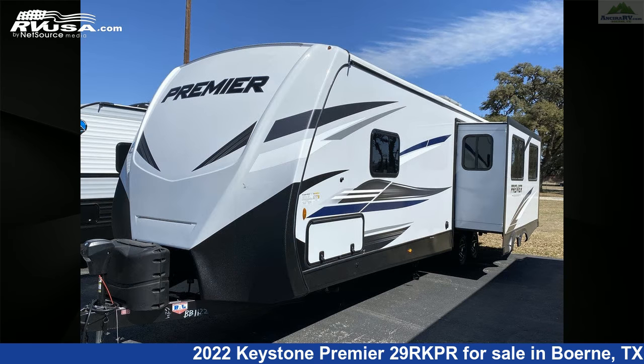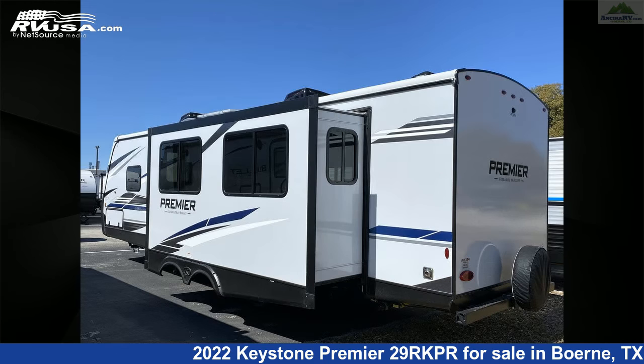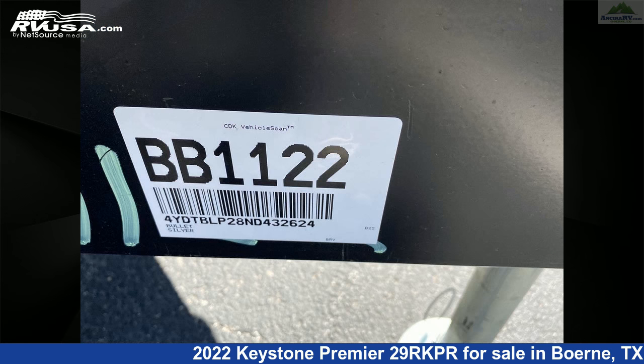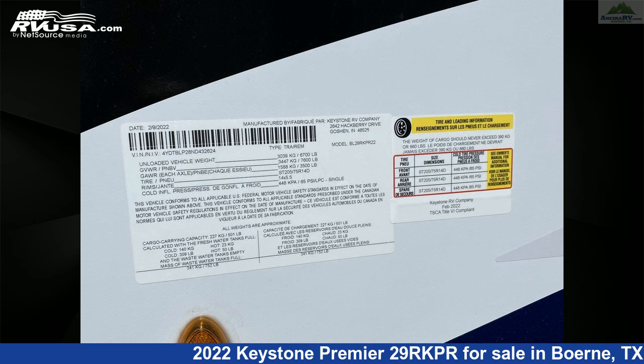This new Keystone is 34 feet 5 inches in length and features one slide-out, Ashland interior, sleeps 6, TV, stove top burner, LP detector, external shower, CO detector, leveling jacks, air conditioning, oven, water heater, microwave, and 43 gallons fresh water capacity.